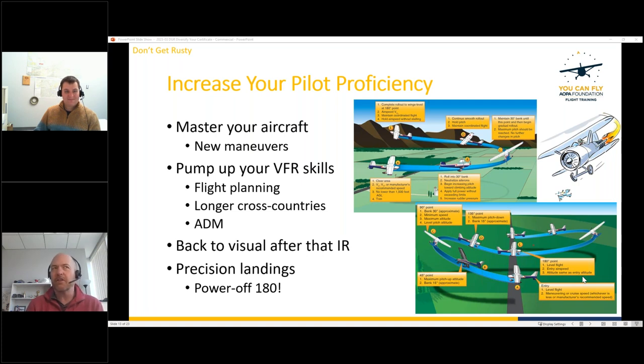A viewer asks what ADM means — it's Aeronautical Decision Making. Chris notes that commercial training takes ADM to a higher level than private pilot training. He shares from personal experience as a freight pilot: real-world commercial operations involve genuine pressure to fly in questionable conditions, sometimes with job threats. Knowing your limits and boundaries is critical.